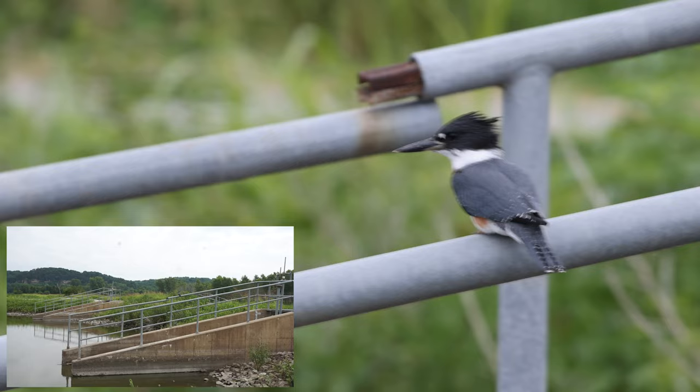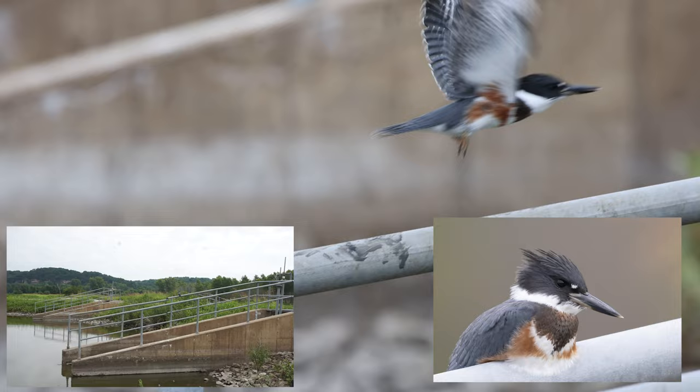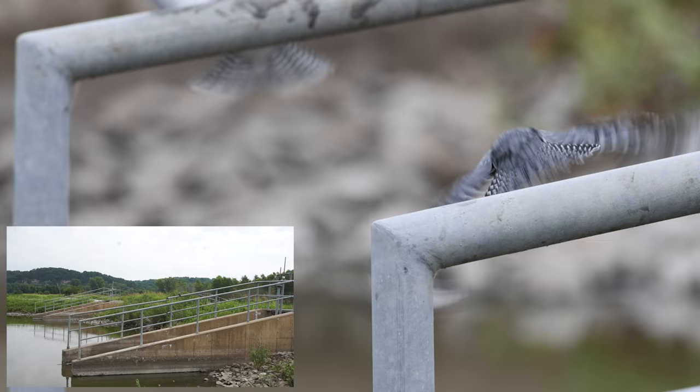This is how you can tell they're adolescents. Adult kingfishers would never tolerate another kingfisher on the same railing or branches - they're territorial against each other. I've seen it tons of times in the spring. These two females are hanging out together.